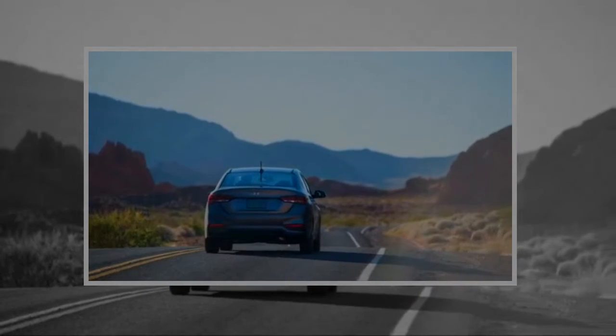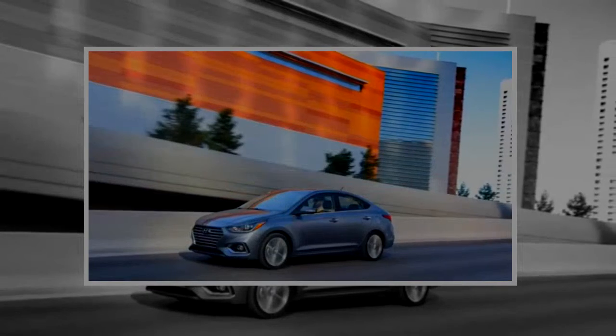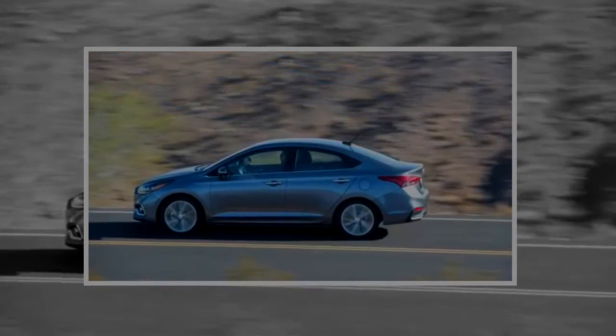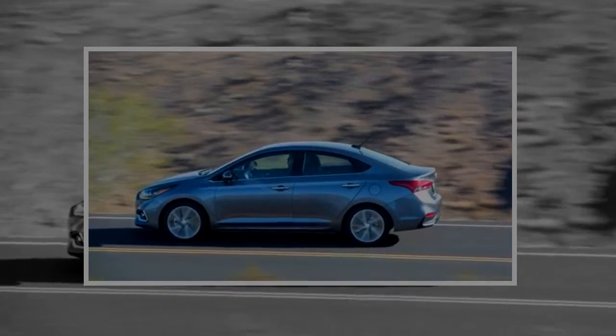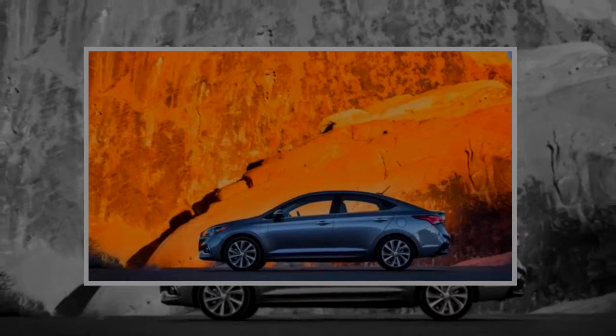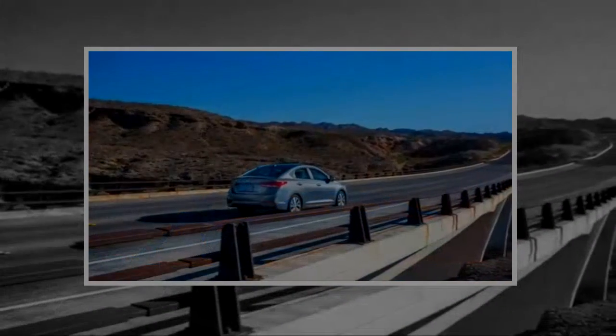The Mexico-built Accent also boasts added torsional rigidity — 32% more, Hyundai claims — offers the sort of connected technology that today's customers demand, and most pleasingly to us, is the beneficiary of some solid engineering due to on-chassis tuning.